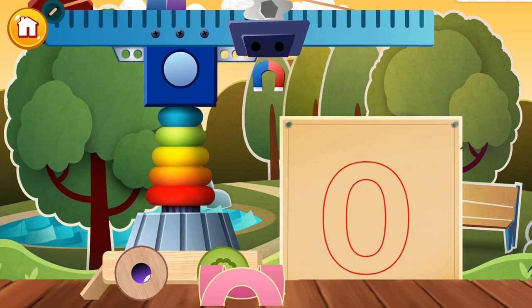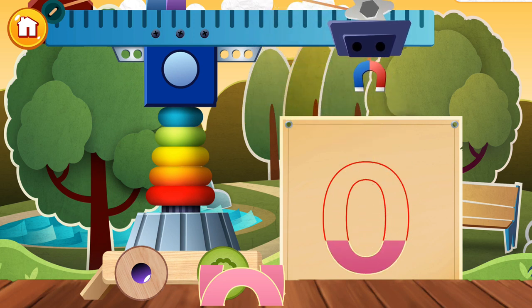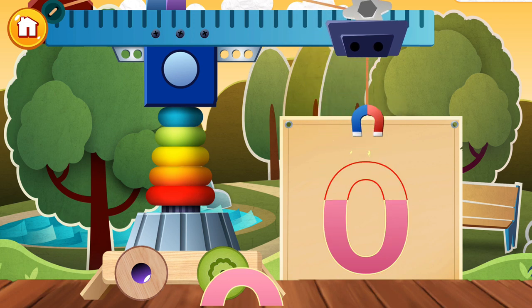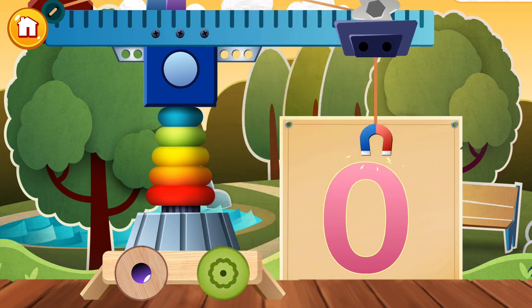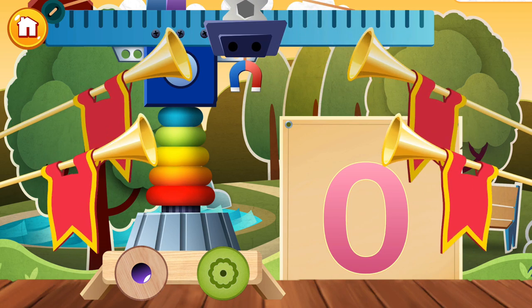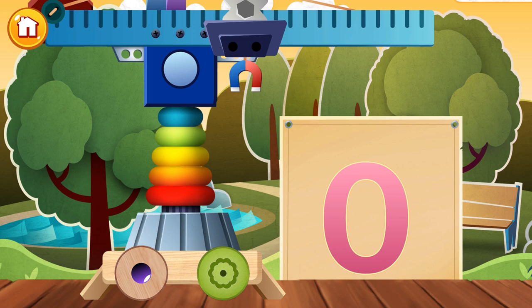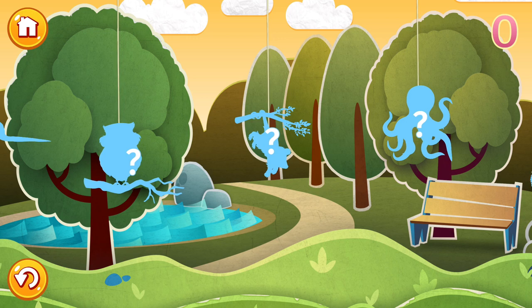Howdy! Who wants another letter? It's the letter O today! Outstanding! Carefully place the blocks one by one to get the same image as in the picture. Tap a picture to start and we'll learn some words beginning with O.